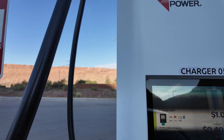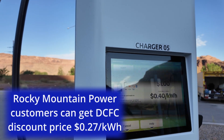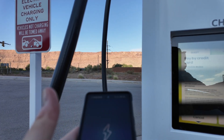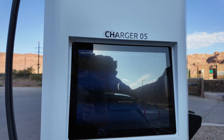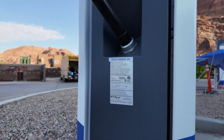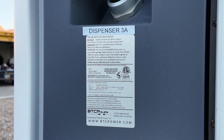So Charger 5, 40 cents a kilowatt hour for a regular person - pretty reasonable. Quick slide and that signal should get me what I need. Very good. So these are B2C Power next-gen units.